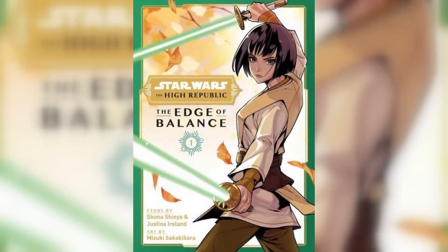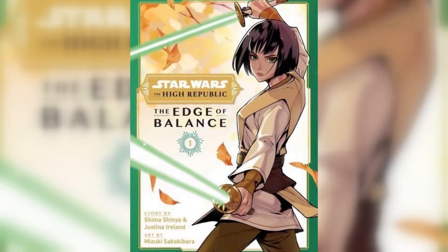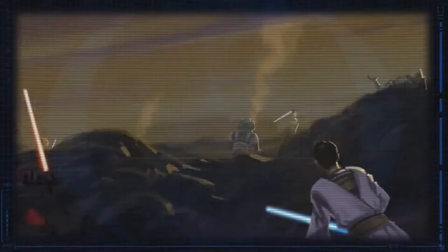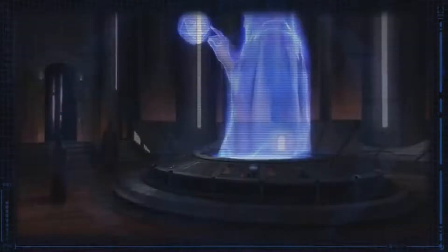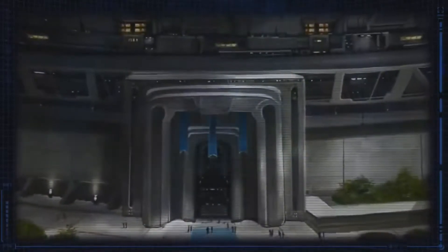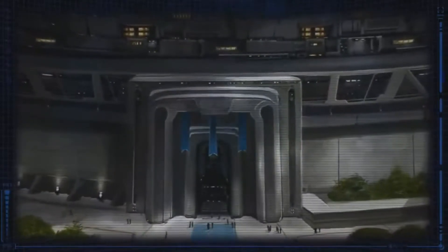I just finished reading the new High Republic manga, Edge of Balance, Volume 1. And since you've clicked on this video, you must be considering whether to buy it or not, whether or not it's worth your time, or maybe you're just interested to know what I think. Regardless of the reason, you've come to the right place. So let's get started on the review.